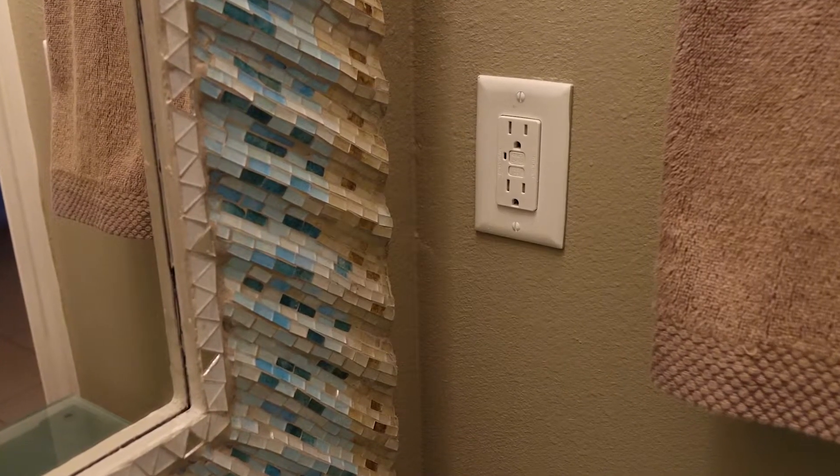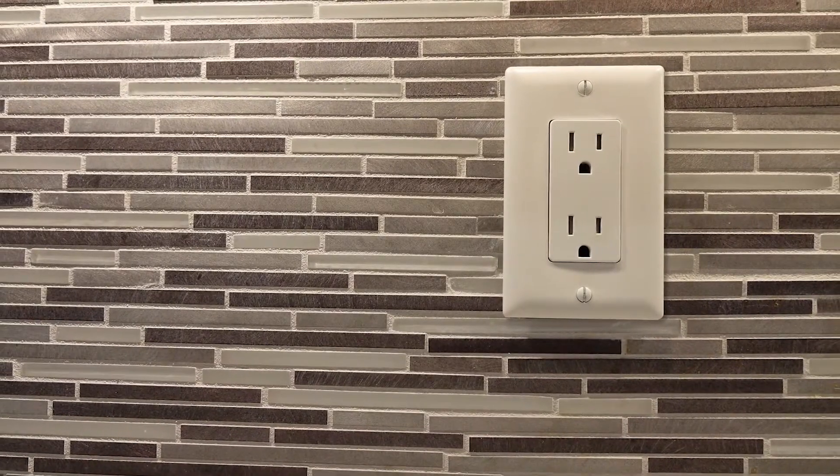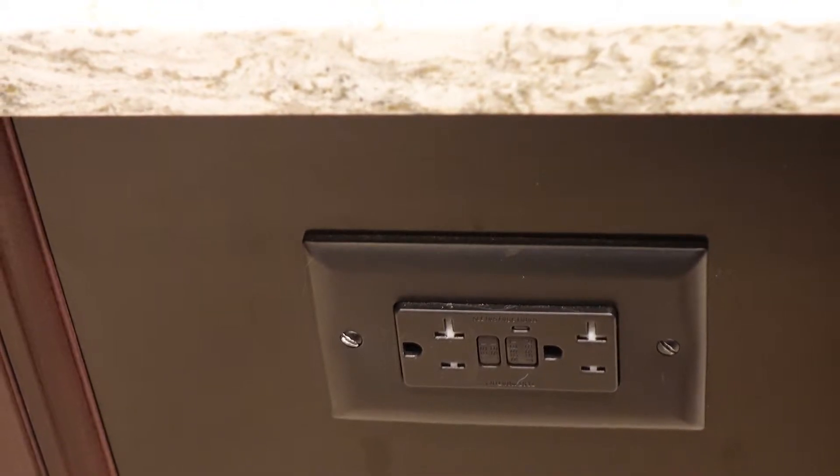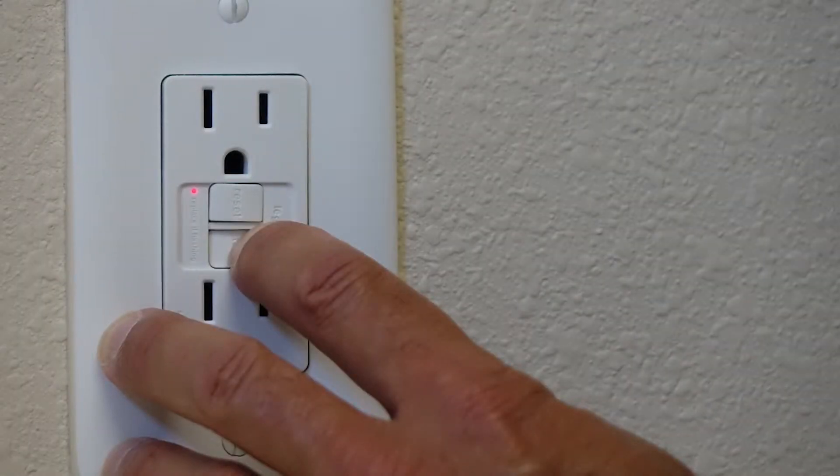GFCI outlets are often aligned with other outlets. For example, your master bathroom and guest bathroom may be on the same GFCI circuit. Therefore, you will need to be able to access your GFCI outlet easily in order to reset the circuit. Most codes also require AFCI outlets in all bedrooms.